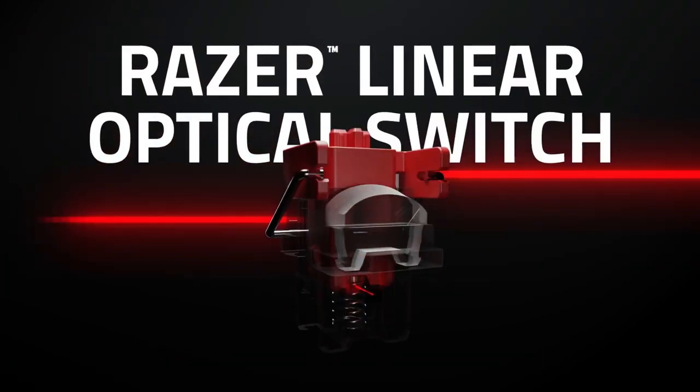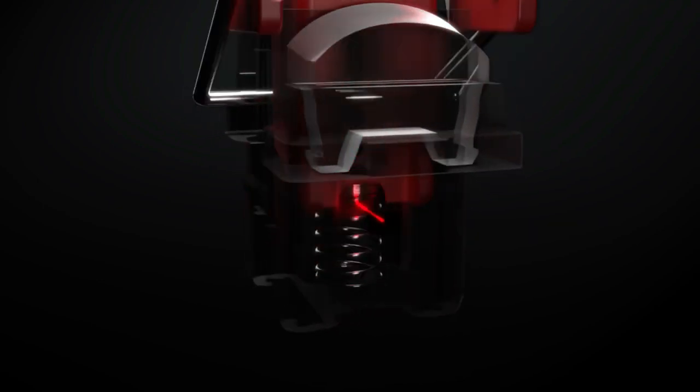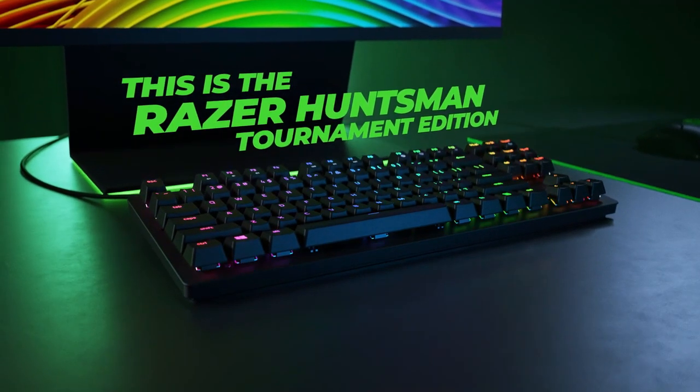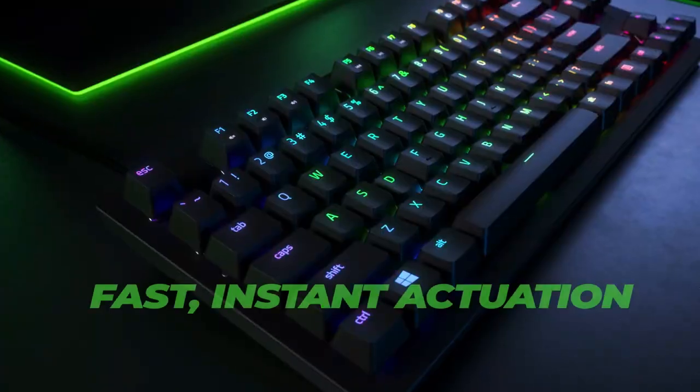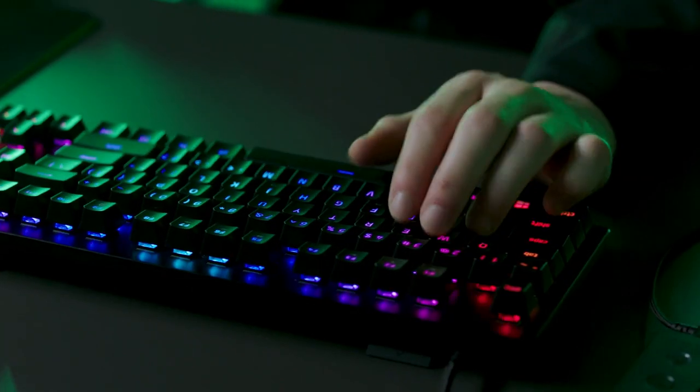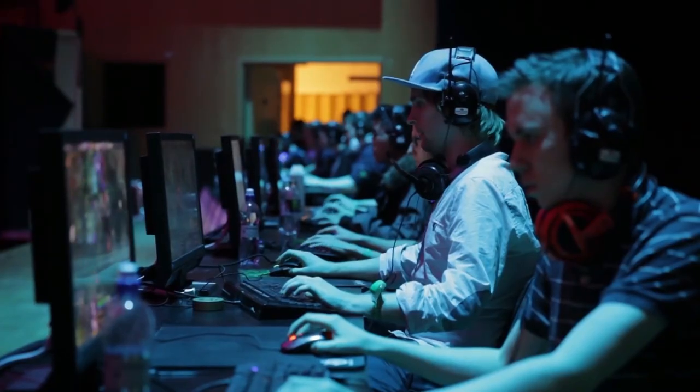Double-Shot PBT Keycaps: Harder and more durable than ABS or PVC, PBT is a thermoplastic that gives the keycaps their premium feel and quality — a tough, textured finish that holds up well against intense use. Made with double-shot molding to ensure the labels never wear off, they display the thinnest font ever designed on a PBT keycap to provide a clean, minimalist aesthetic.